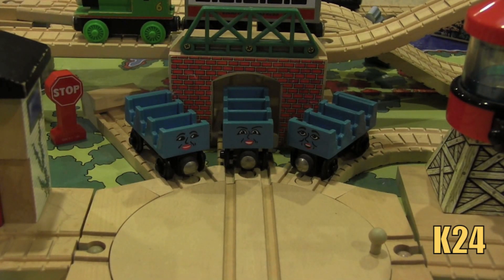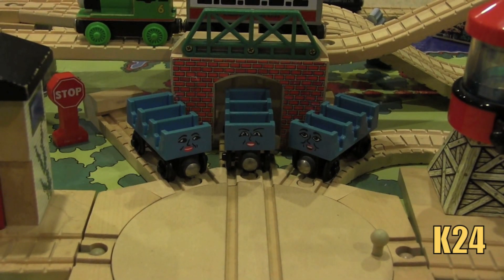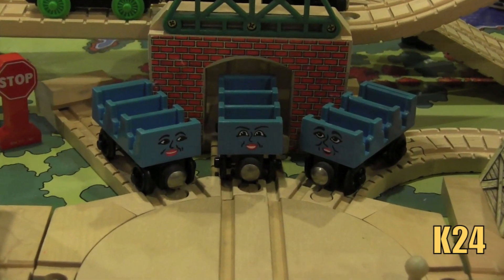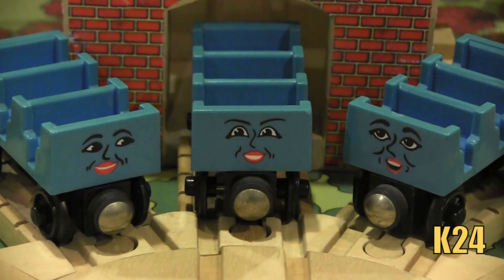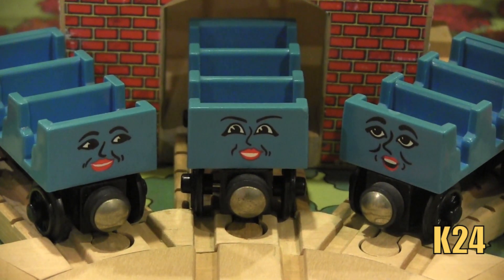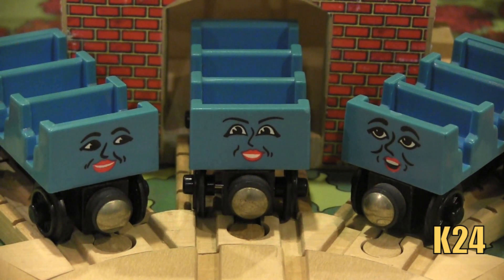Welcome to this Thomas Wooden Railway discussion on Ada, Jane, and Mabel. Now that we've gotten the new 2013 items out of the way, it's time to return to some old types of reviews that my Thomas Wooden Railway discussions are known for — rare and classic Thomas Wooden Railway items from usually the mid-1990s to late-1990s. I can think of no better item to start off these new types of discussions than Ada, Jane, and Mabel.